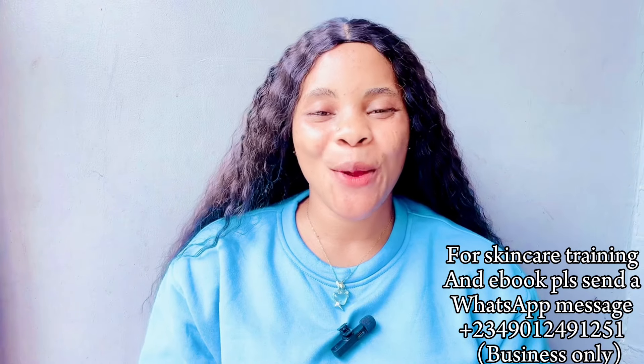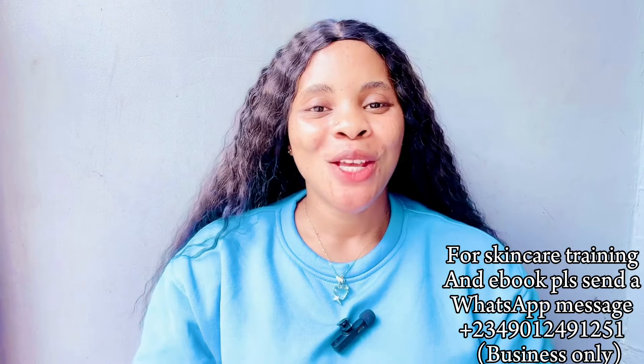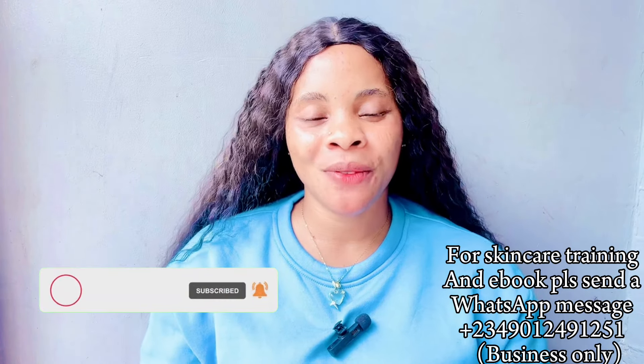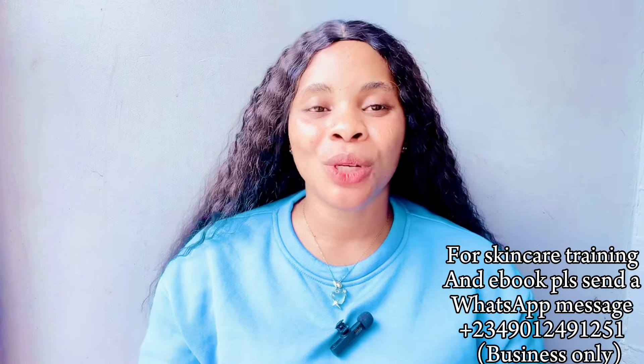Hi guys, good morning, good afternoon, good evening depending on where you're watching me from. My name is Cassie and you're welcome to this channel. In this channel we do all about skincare, DIY, product reviews, recipes, beauty, and lifestyle. If you're interested, please click on the subscribe button and the bell notification so you'll be the very first person to be notified each time I post new videos. My channel subscribers, my OGs, how are you guys doing? Hope you guys are okay, thank you for tuning in again.